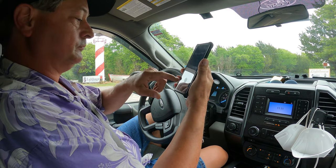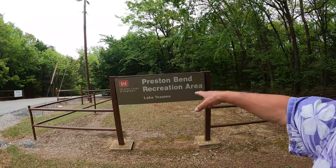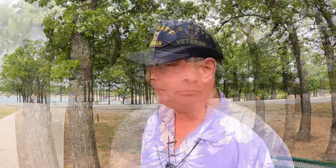Welcome to Dude RV! I really appreciate you stopping by — you got here just in time for us to do some tent camping Texas style. Out at Lake Texoma, we're at Preston Bend Recreation Area. This is a milestone video — this is the last Corps of Engineers campground for Dude RV to visit on Texoma Lake. We've arrived at Preston Bend; it took about 20 minutes to get here. Let's do a quick site review.